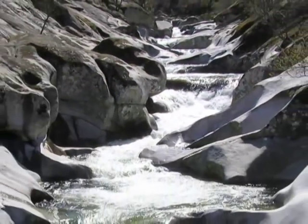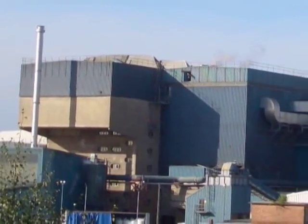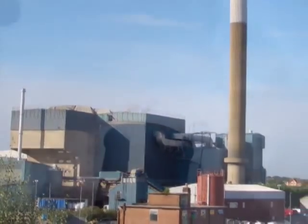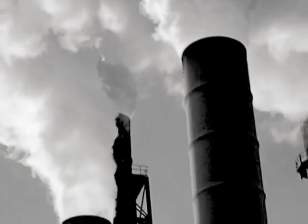Landfills have long been the answer, but soil contamination and methane buildup presents a real problem. Many cities subscribe to an exothermic process like incineration as an option. While this produces a smaller waste field and excess heat that can be used for power generation, the air pollution is unacceptable by many standards.